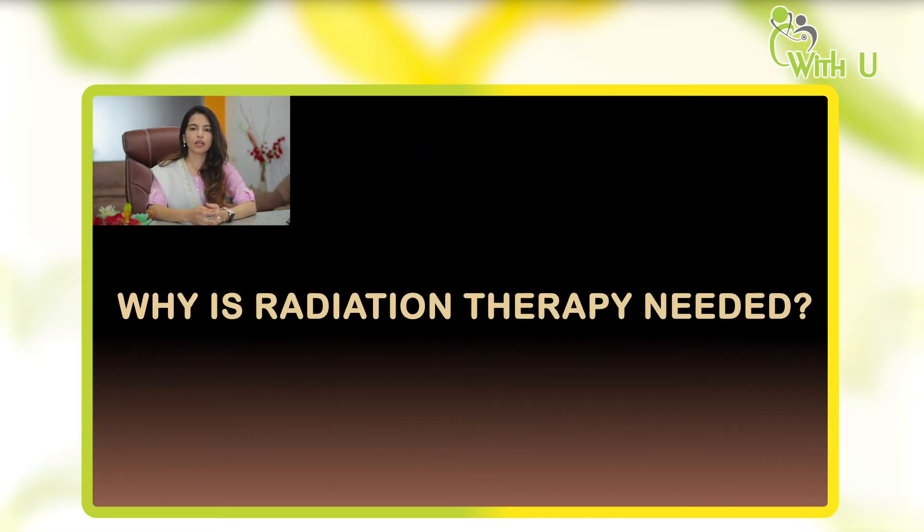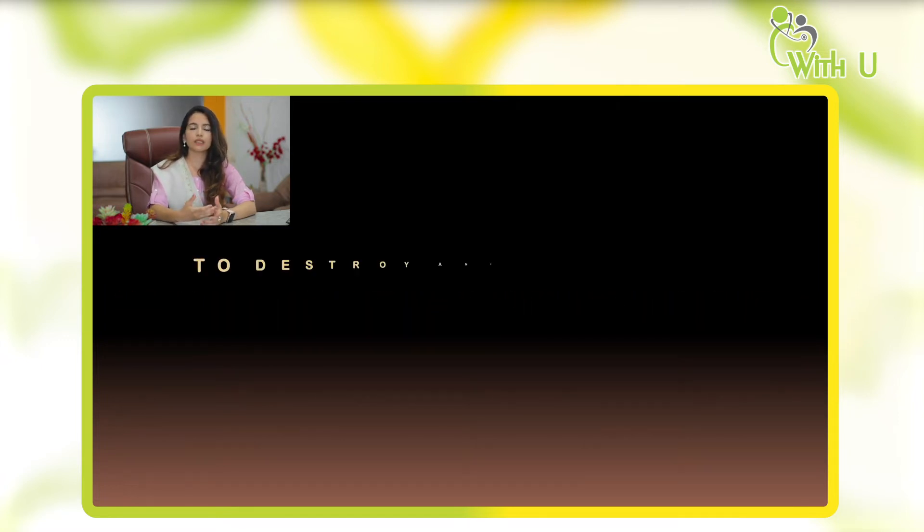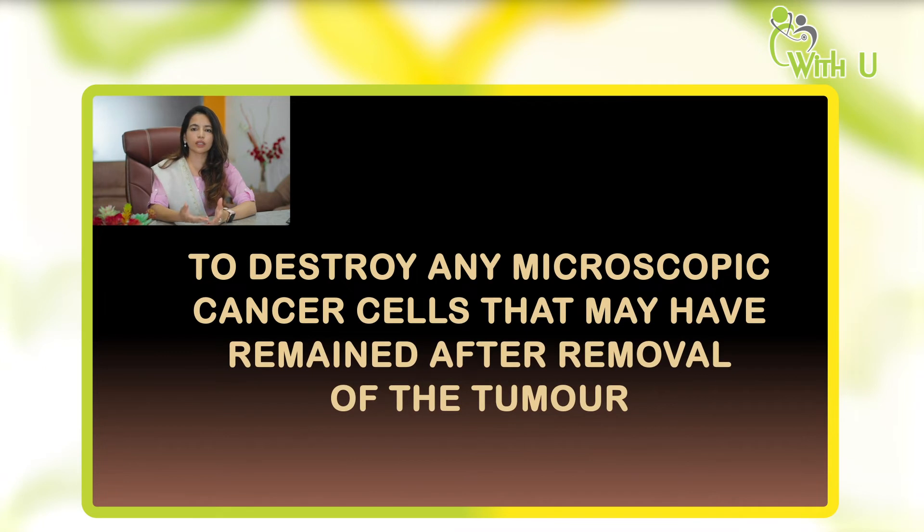Why is radiation therapy required? You might think that when the surgeon has already removed the tumor, why do we need radiation at all? There is a simple analogy: when you break a glass on the floor, you sweep the large pieces with a broom, but the tiny remaining shards are not visible to the eye, so you have to vacuum the area to clear it. Similarly, radiation therapy clears the microscopic cells that may remain after the surgeon has removed the major chunk of the disease.